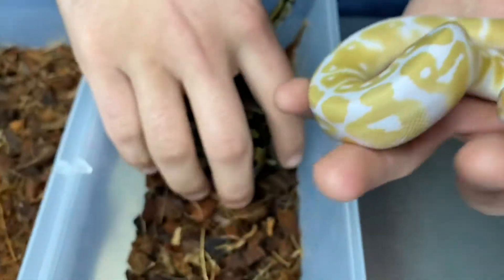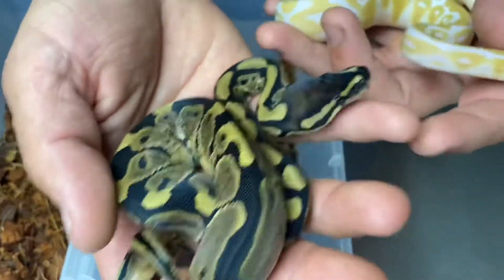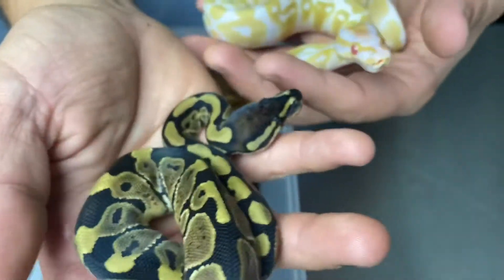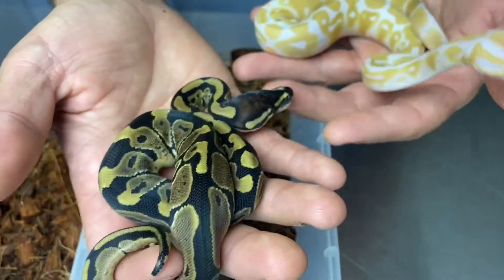The white here is pretty crisp. Then just for comparison sake, we have the normal het albino sibling. These are actually the two boys of the clutch — the other babies were females.